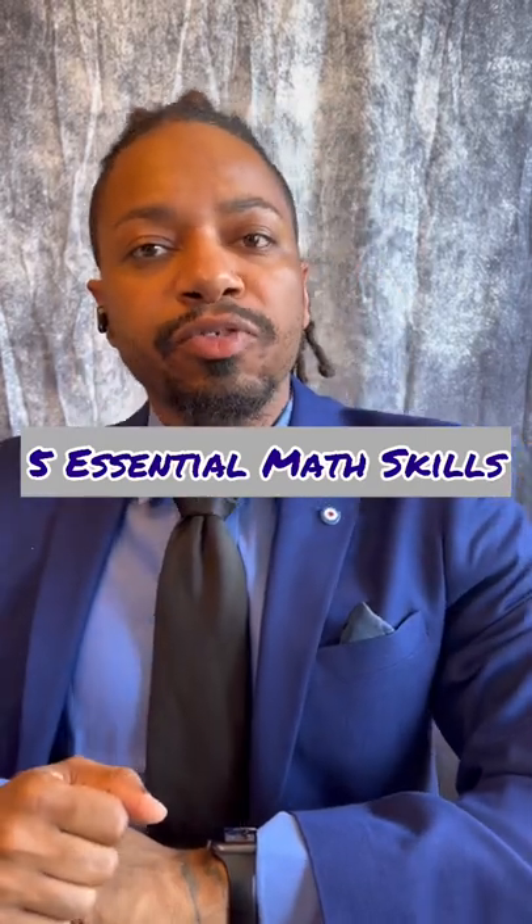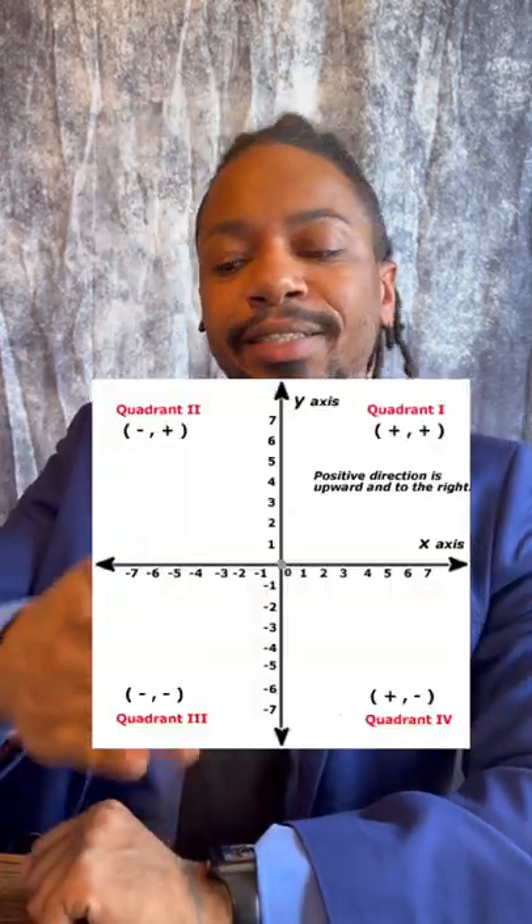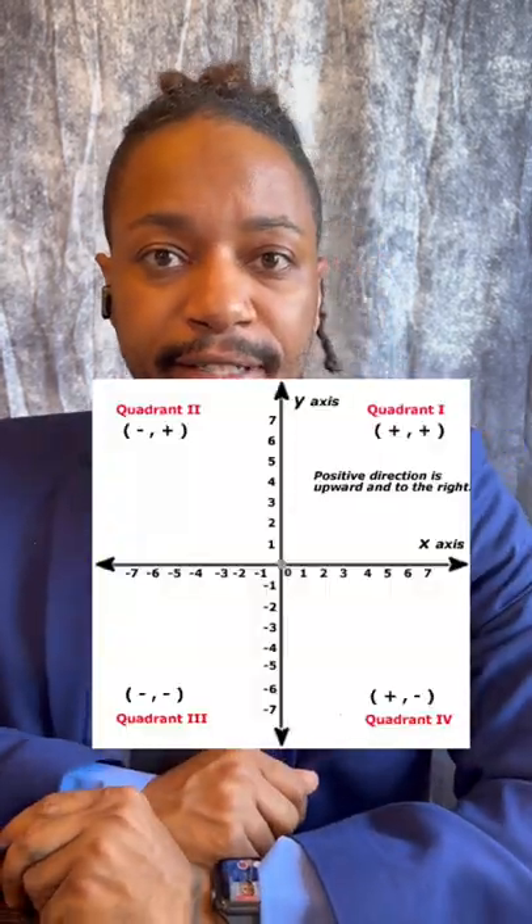The five essential math skills you need before starting high school. Number one, you're going to need to understand the coordinate plane — the x-axis and the y-axis — because plotting points is going to be essential in your high school math career.